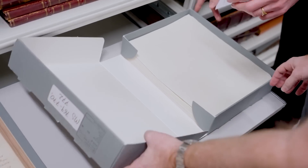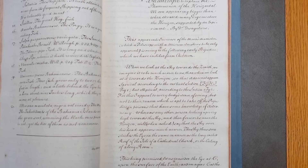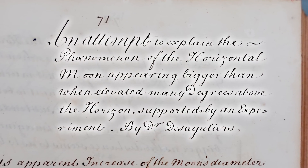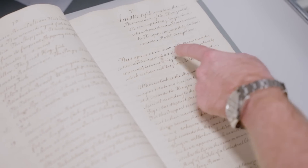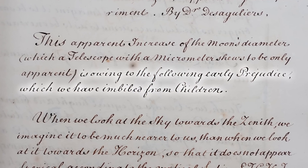Let's move on to this moon stuff. Here is our moon paper: 'An attempt to explain the phenomenon of the horizontal moon appearing bigger than when elevated many degrees above the horizon, supported by an experiment.' This apparent increase of the moon's diameter, which a telescope with a micrometer shows to be only apparent. This is true - if you actually do the measurement, it's not bigger. You can hold up a coin to the moon up there and the moon down there and you'll see they're covering the same amount of coin. It says here that it's apparent owing to the following early prejudice which we have imbibed from children - something we've learned from childhood.